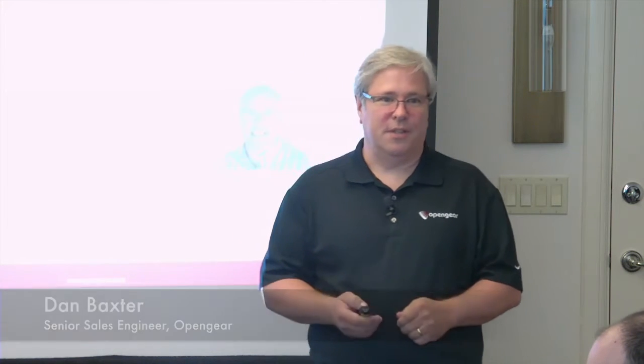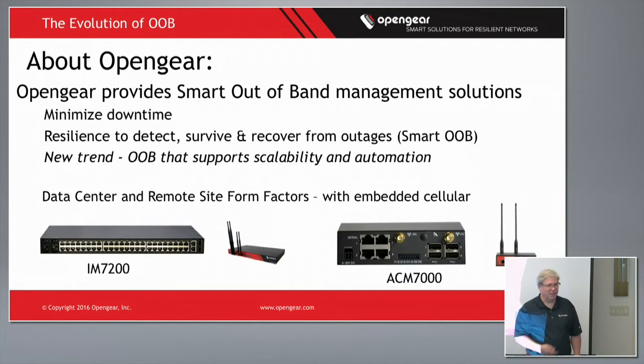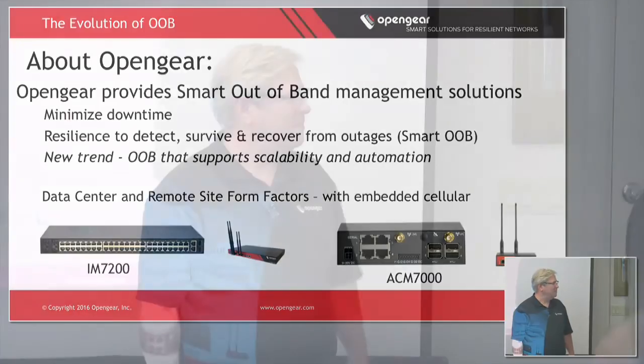A little bit about me: I've been working in the out-of-band field for 20 years. I'm in OpenGear sales and I've been with OpenGear for about three years now. I primarily work in enterprise accounts and I hail from State College, PA. With me today I've got Marcio Saito, our new CTO.